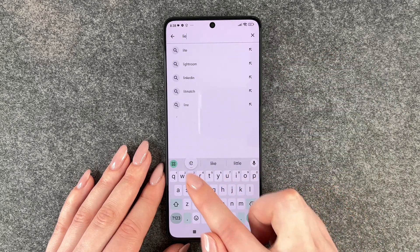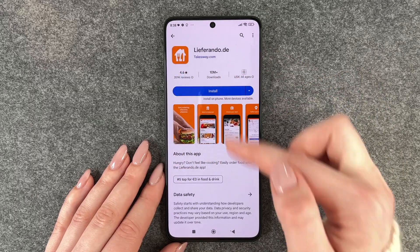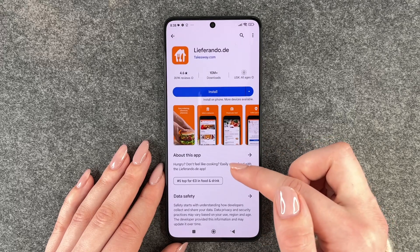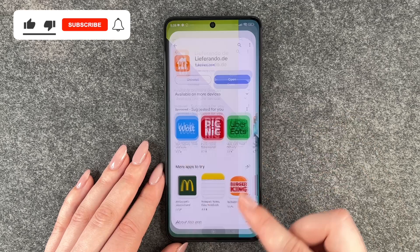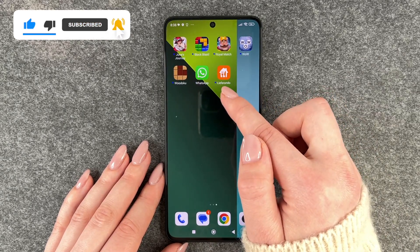So we will put in 'Ferrando' now, and then we can click on it, get more information, ratings and reviews, and then we could say install. We could open it through the button here, uninstall it, or go back, and then it pops up on our home screen.